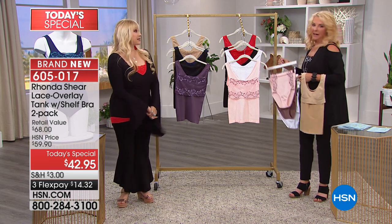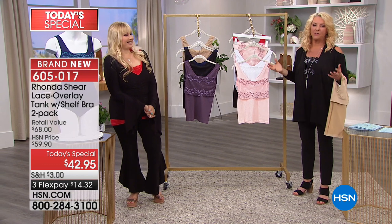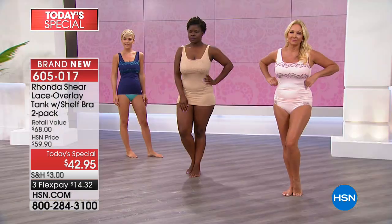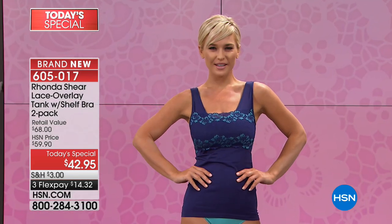People remark on how long Rhonda's things last. Seriously — at some point after a few years intimate apparel should just fall apart, but Rhonda's line doesn't. Most of that stuff falls apart pretty quickly after a few washes. Not Rhonda's line. Sizing is super easy, especially if you're brand new.